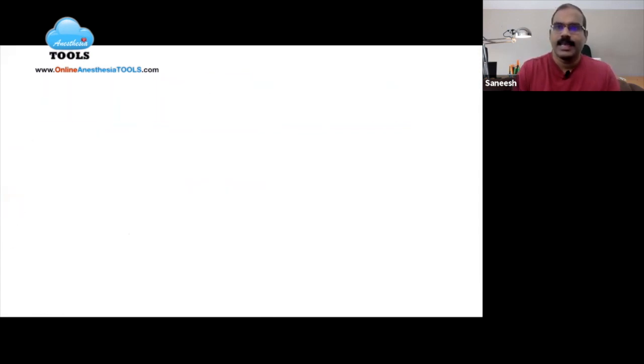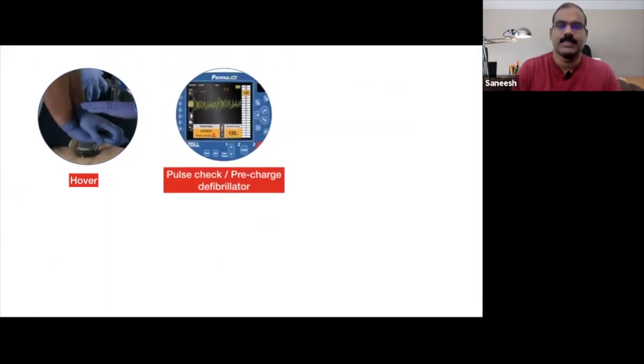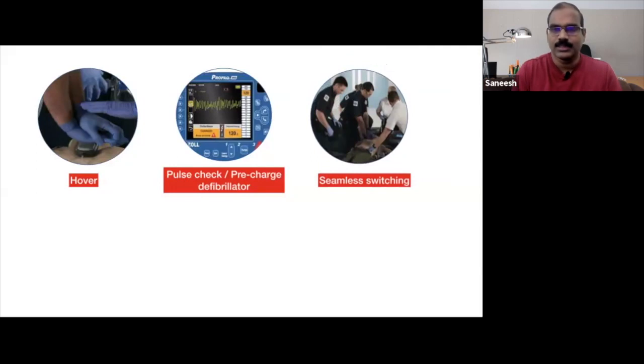Let us see a few practice points for improvement. Whenever chest compressions are paused, the compressor should hover over the chest and be prepared to resume. Fifteen seconds before pausing chest compressions, the team should get ready for pulse check, pre-charge the defibrillator, and prepare to deliver shock in 10 seconds or less. For seamless switching every two minutes, coordinate the transition to happen as fluidly as possible.